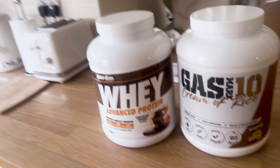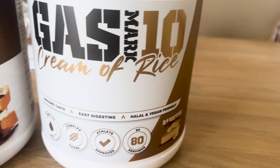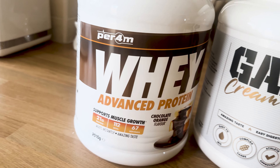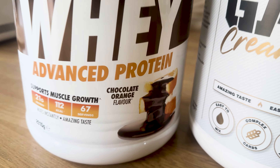We are back post-workout after a really good delts and triceps session with a bit of posing afterwards. My post-workout of choice is Gas Mark 10 cream of rice in banoffee flavor. I also have Perform chocolate orange whey - right now it literally tastes like a jaffa cake in a shake.